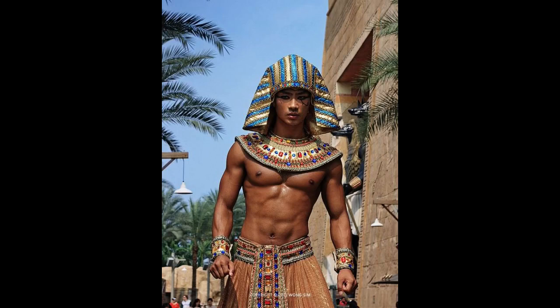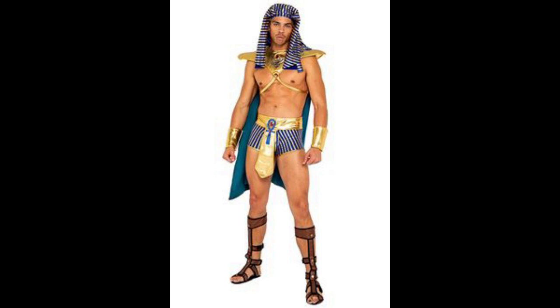Ancient Egyptian fashion continues to inspire today, and the clothing of the pharaohs was one of the most extravagant. What a pharaoh wore: the basics of Egyptian fashion.